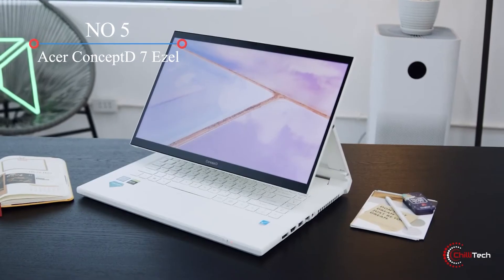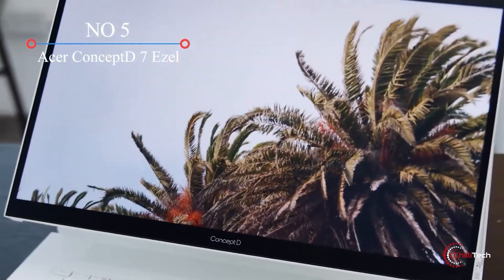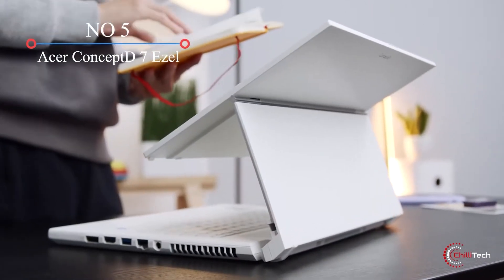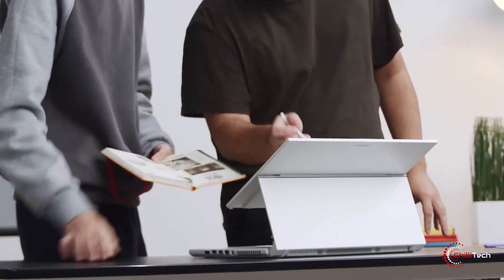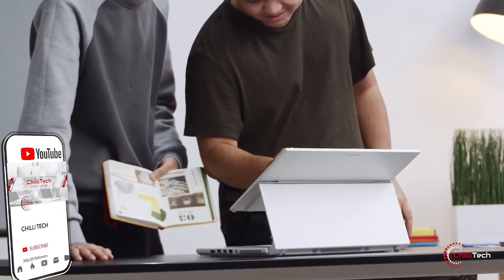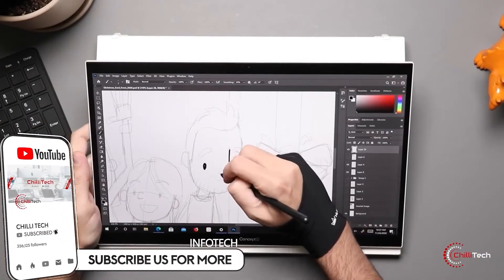Acer ConceptD7 Ezel. Acer's ConceptD7 Ezel is a laptop doubling as an artist's easel, and doing it with style. Its 15.6-inch 4K display has multiple configurations, meaning you can prop the display over the keyboard to show off some work or use it like a traditional laptop.